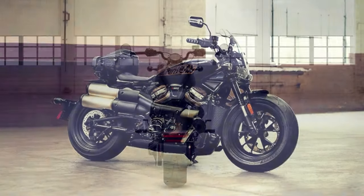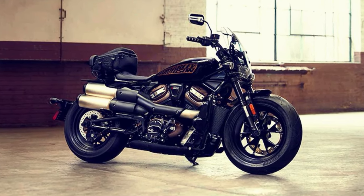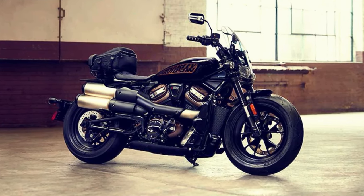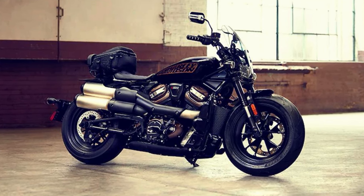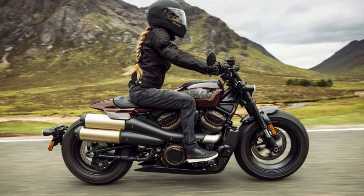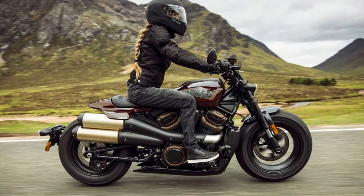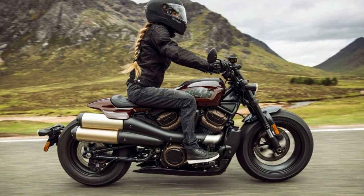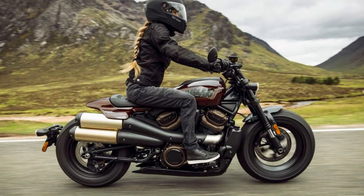However, the company sees it differently, as the Sportster S marks the beginning of a new chapter in the Sportster saga. Harley-Davidson is proud to rebuild this legendary motorcycle to surpass the standards of today. In conclusion, the Harley-Davidson Sportster S is a game-changer — a motorcycle that embodies the spirit of the Sportster lineage while pushing the boundaries of what's possible.